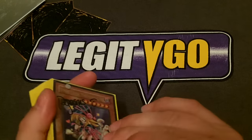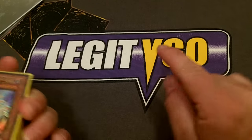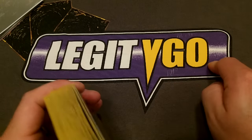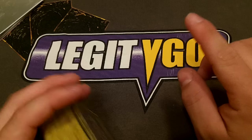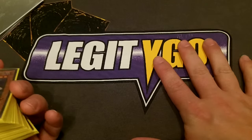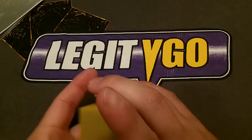Matty's Daddy 12 here with another Legit YGO Deck Profile. Before we get into the deck profile, make sure you head over to LegitYGO.com and check out all the Yu-Gi-Oh! articles. Also head over to LegitMTG.com for all the Magic the Gathering articles, and while you're there click on the store icon to check out all the sealed product and singles.